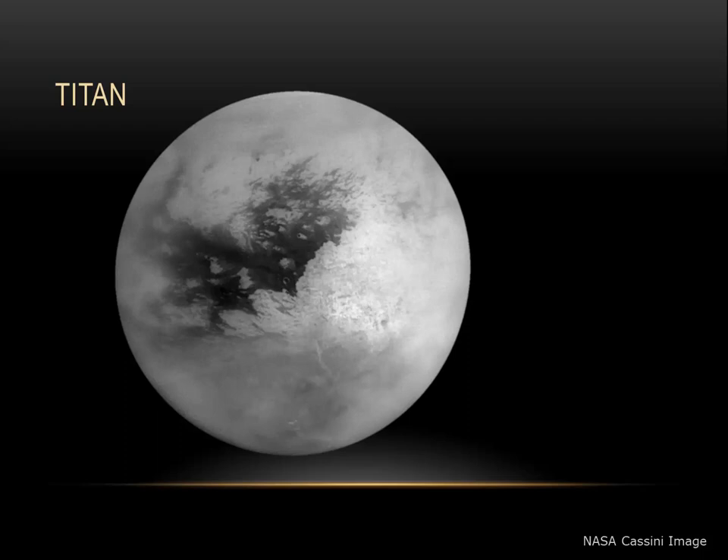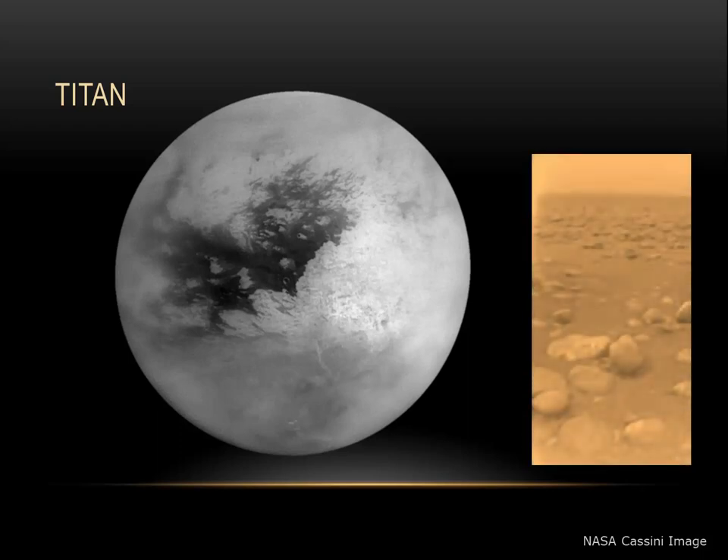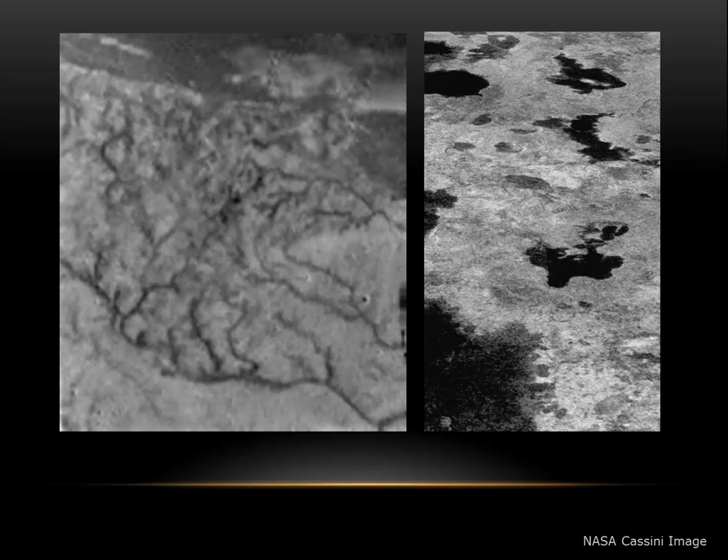Titan also holds the record as being the only other moon that we have landed a spacecraft onto the surface. Here's an image taken by the Huygens probe that dropped from the Cassini spacecraft and actually landed and operated for a few hours on the surface of Titan. Further studies have revealed interesting branching river-like patterns on the surface of Titan. These dark features look like lakes. In fact, Titan is the only other world with a known liquid cycle.